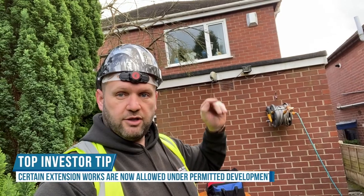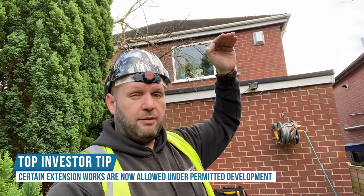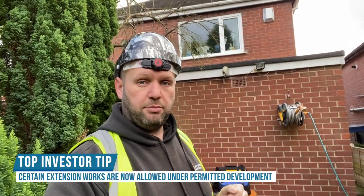What this person wants to do is a double-storey extension — take it right the way up there — hopefully under permitted development, but probably actually with planning permission.